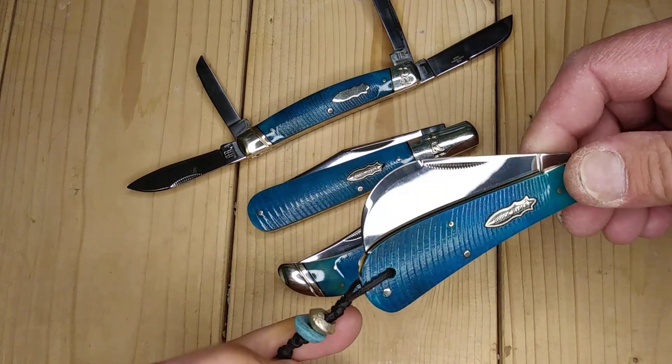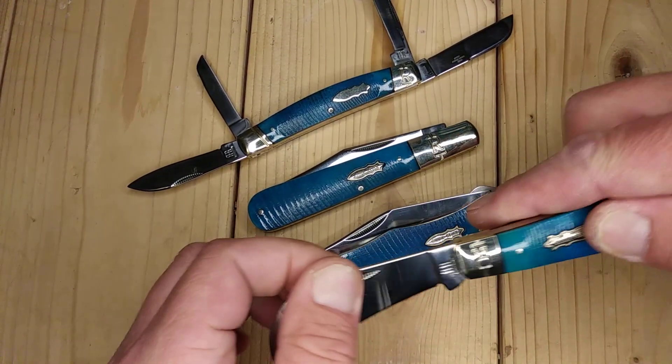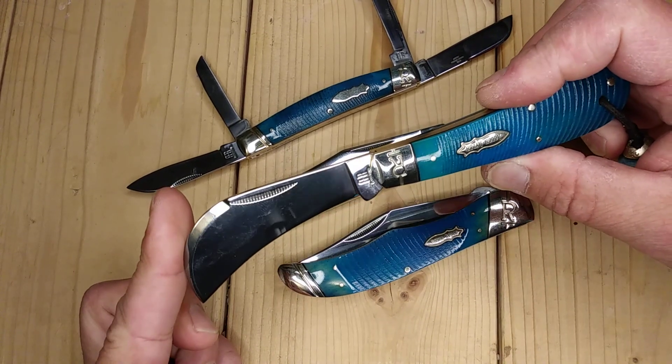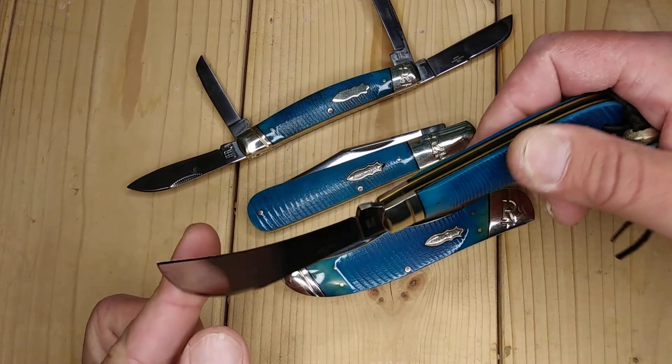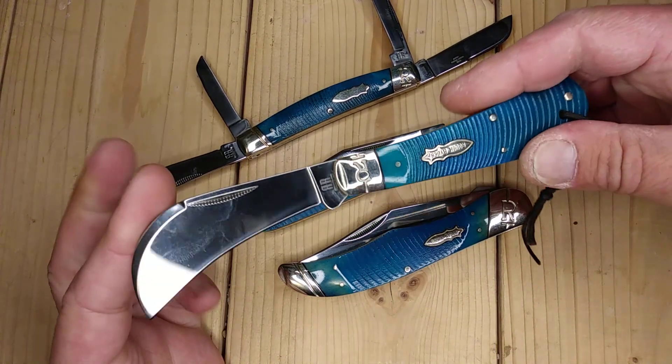Very Caribbean look. Similar to the Case, a little different. The Hawksbill — good for pruning. I really like the shape of this. I haven't used it that much. I do have another Hawksbill.